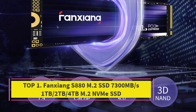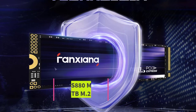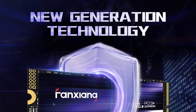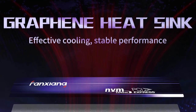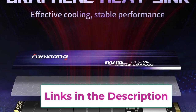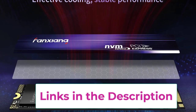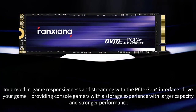Top 1: Fonxiang S8 880 M.2 SSD — 7300MB/s, available in 1TB, 2TB, and 4TB. The Fonxiang S8 880 M.2 SSD is an outstanding internal solid-state drive designed to enhance your computing experience across a range of devices, including gaming consoles, laptops, and PCs.